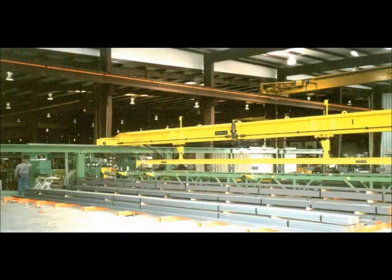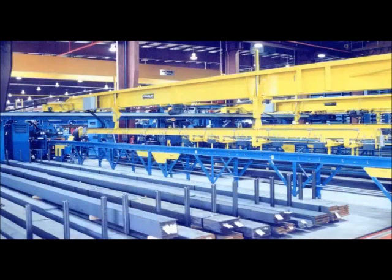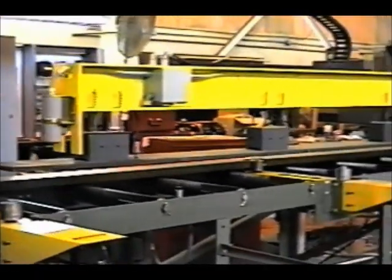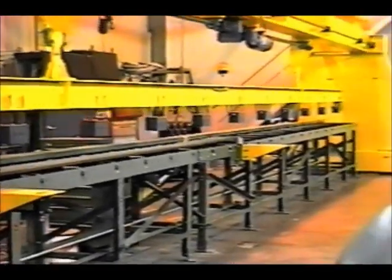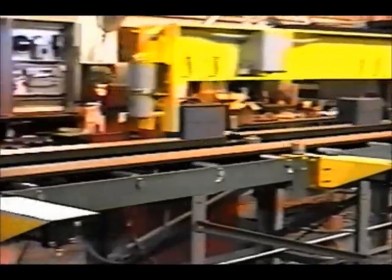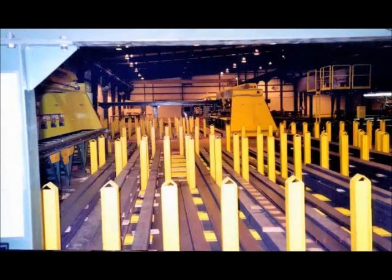The CNC gantry loading system is a key option to any plate line or flange line. The CNC magnetic load gantry can automatically pick and place bar stock from the stored stack location to the infeed conveyor of the CNC bar line, automatically retrieving the correct size bar based on the programmable section table within the flange line CNC controller. The main gantry bridge is driven and positioned by a servo motor, and its unique dual chain drive keeps the gantry bridge parallel with bar stock at all times.